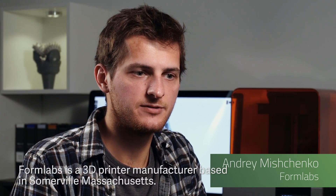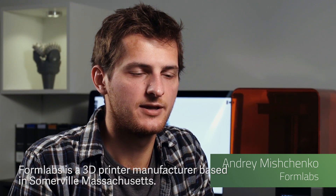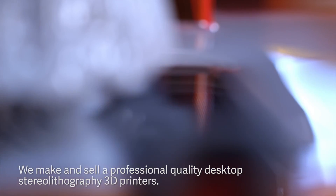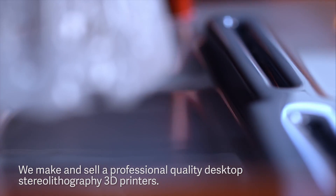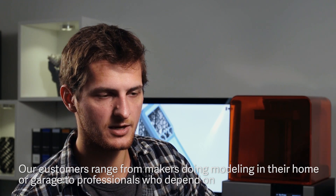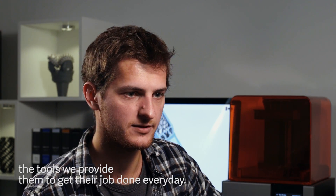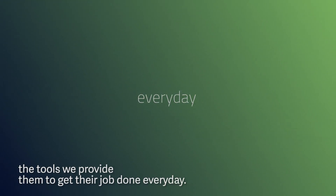Formlabs is a 3D printer manufacturer based in Summerville, Massachusetts. We make and sell professional quality desktop stereolithography 3D printers. Our customers range from makers doing modeling in their home or garage to professionals who depend on the tools we provide to get their job done every day.